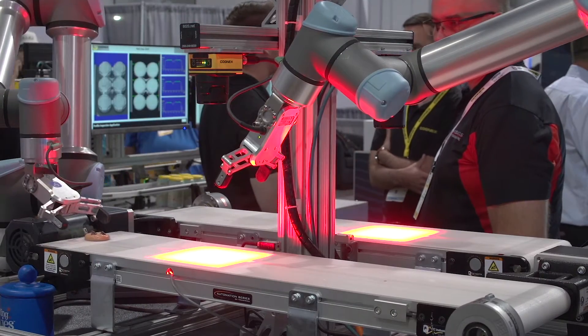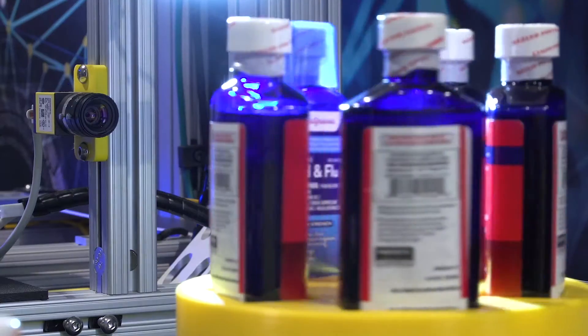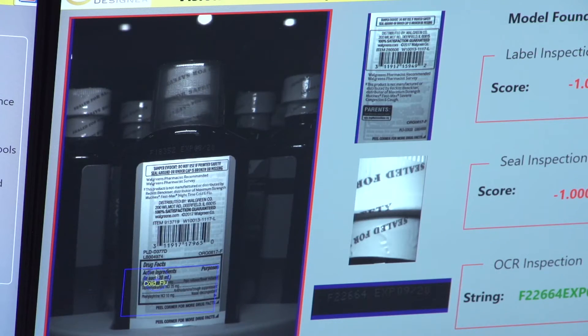One of the great things about Cognex is we're always inventing new technology. So whenever you come here, you're always going to see something new.